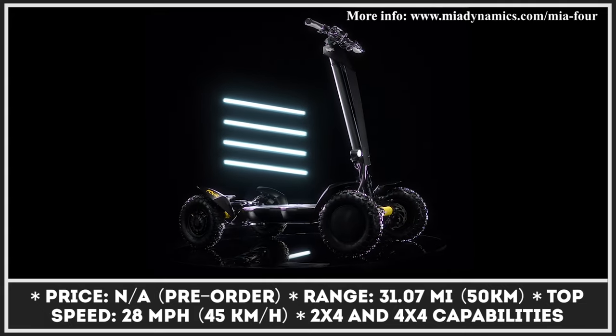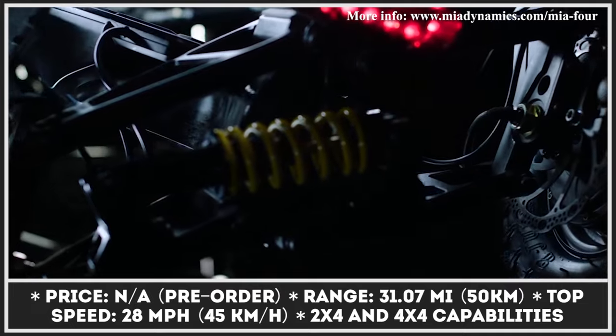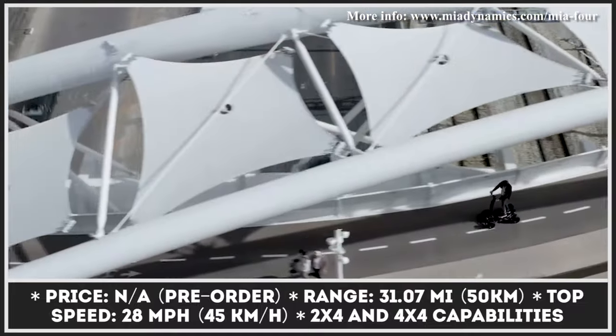Mia Dynamics is a Tel Aviv-based company developing an all-terrain quad-wheel platform for electric urban mobility vehicles. This platform will have its debut inside an electric stand-up scooter called Mia 4.